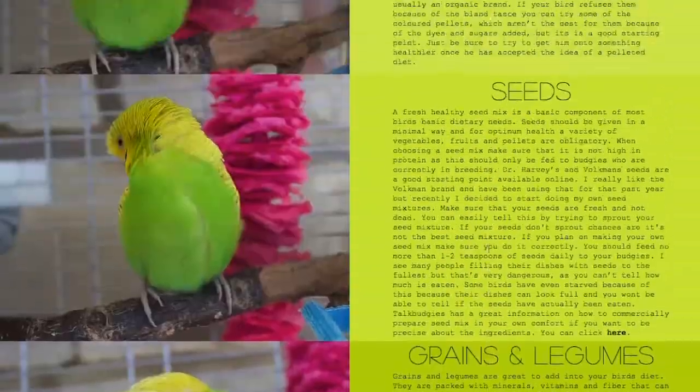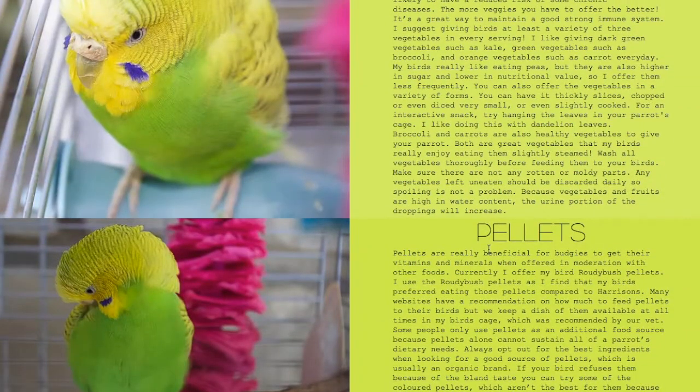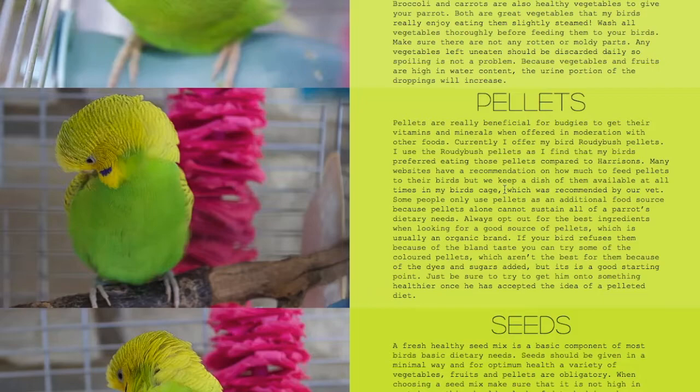Diet and nutrition — a very important page. Water, vegetables, pellets, seeds, grains and legumes, fruits, spices and herbs — all very essential, have a look at them. With pellets, some bird owners don't want to give them, which is fair. I like providing my birds with pellets. Try to get one that is not colored. Tops is one of the best out there, then Harrison's would probably be second. Zupreem Roudybush is not bad — my birds didn't like Tops or Harrison's but they do like Roudybush, so I stick with that.